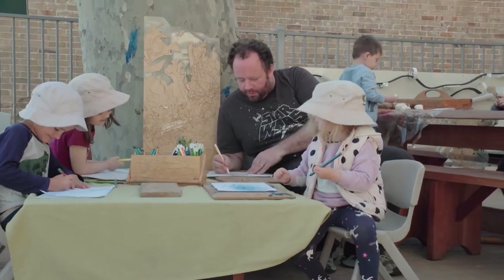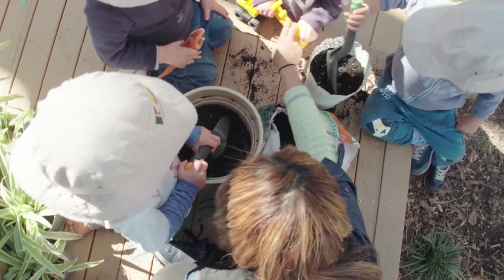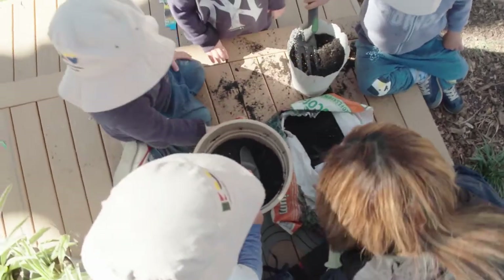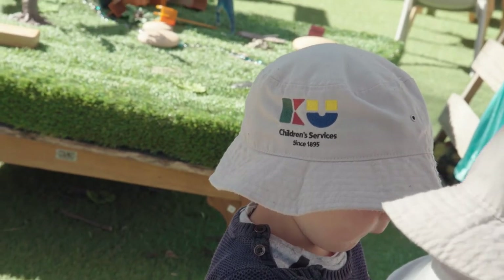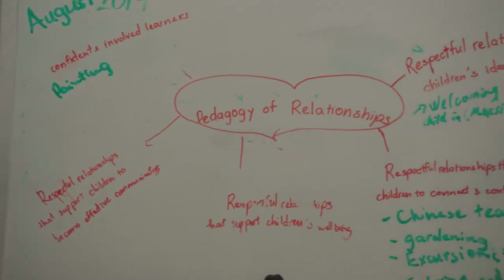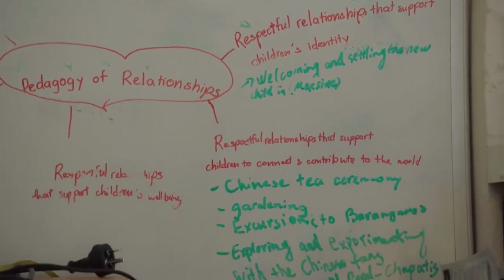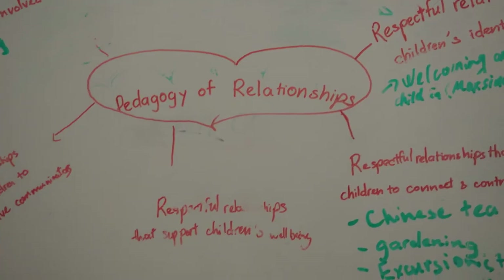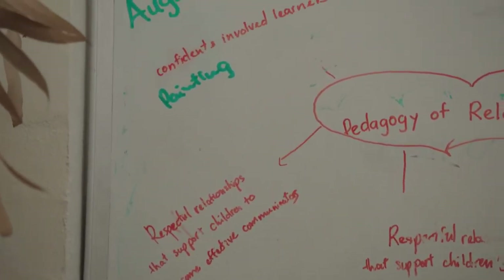We do a lot of cooking with the children and a lot of gardening in the nursery as well as in the preschool. Our program is set around building relationships — pretty much around respectful relationships — and the activities are set out to allow the children to have as much autonomy as possible and to use the things provided creatively.